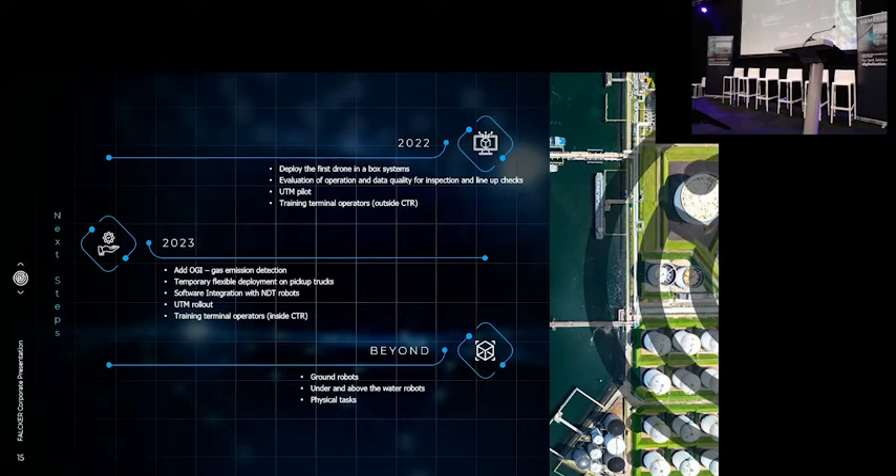Where do we go from here? This is an exciting age because we've worked very hard the last few years to get the drone boxes up and running. Now we have the permits, the technology, and we are a certified reseller and installer, starting to deploy in the Netherlands. This year we will deploy the first systems with existing customers, evaluate the operation and also the data quality — an important aspect in a conservative industry where we want to do it step by step. We will work together with the Port of Rotterdam on their UTM pilot, and in August we will have the first UTM flights in the harbor with five drone operators, and we will start training terminal operators outside the CTR.